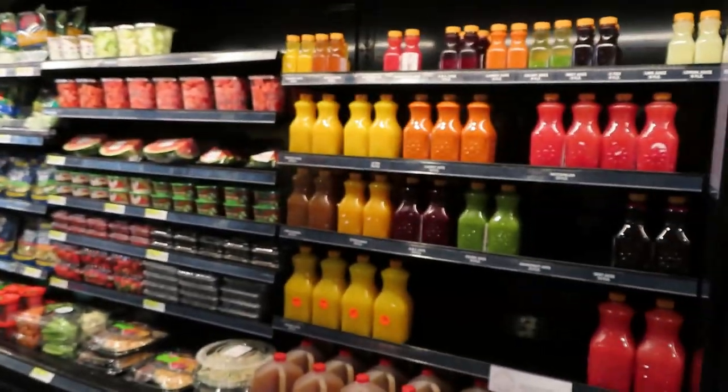Hey guys, welcome back to Linda's Prepper Kitchen. Sorry it's kind of dark in here. Today I'm excited because we have a new store in the Chattanooga area called Gordon's. It's supposed to be like a Sam's or a Costco, or more of a restaurant supply store. There's no membership fee — unlike Sam's and Costco which charge you to shop. I'm outside in the parking lot and we're getting ready to go in and see what we can find.